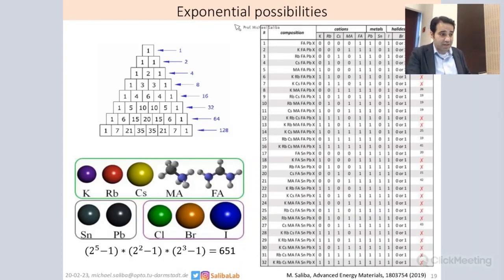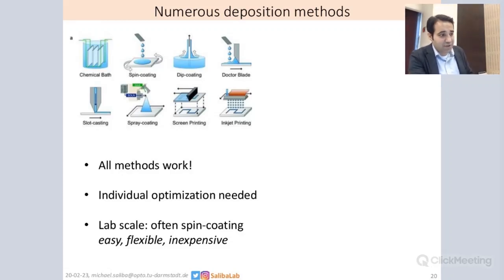And now of course it's a big mess. Here you can see this list being written down — how do we deal with this complexity, how can we get a stable baseline based on all of these possibilities? On top of that there are numerous deposition methods as well. You can go from chemical bath deposition, spin coating, dip coating, doctor blading, and so on, and all of these methods work. There's literally a reference for each of these methods, and each needs individual optimization as well.